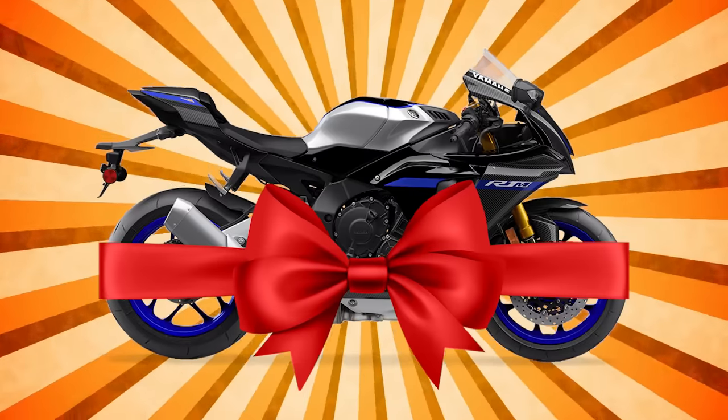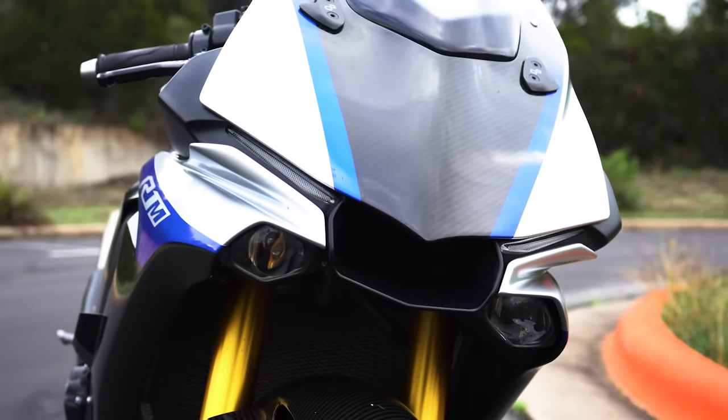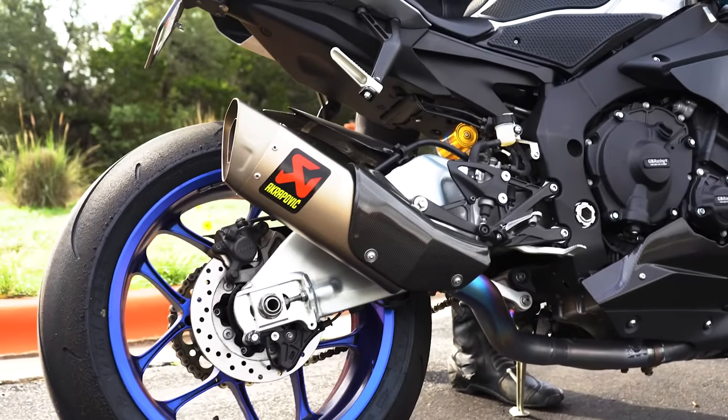I wanted to bestow upon you one of the greatest sport bikes known to man. And remember, it's not a regular R1, it's an R1M. So we've got carbon fiber bodywork and the fantastic electronically controlled Ohlins suspension, not to mention the intoxicating cross-plane four-cylinder engine.